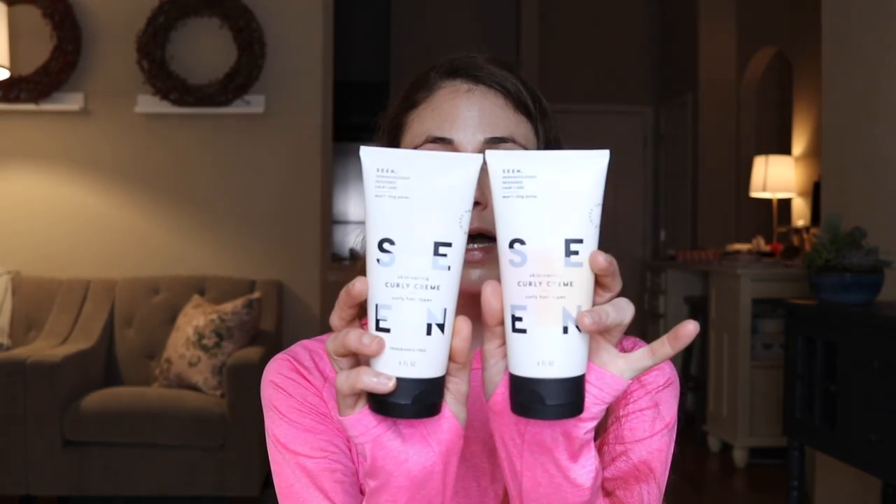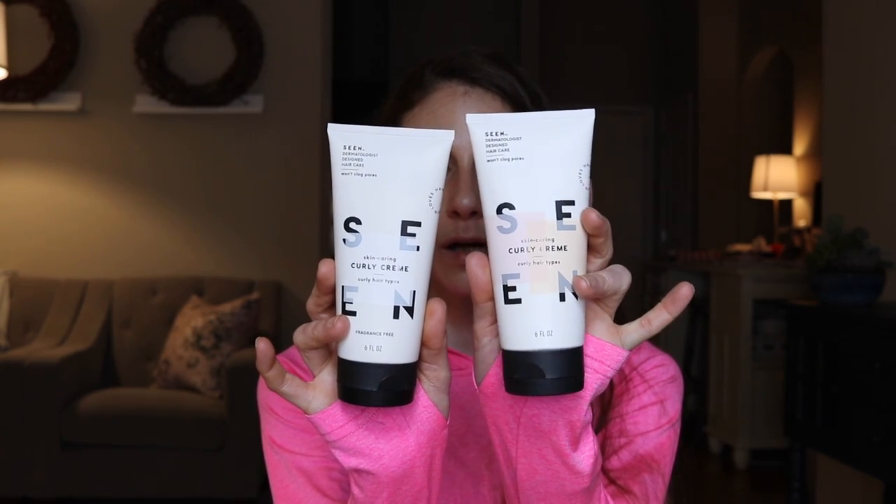It can be challenging to find heat protectants that are free of fragrance, let alone not super greasy or heavy. If you have curly hair, you may enjoy using a curl cream to enhance your curl pattern and help your curls be more manageable. Similar to heat protectants and other styling products, curl creams are often a culprit when it comes to acne-like breakouts because they have heavier ingredients — things like olive oil and heavy waxes that can leave a film on the skin. Seen has you covered, free of fragrance or with that great scent. These differ from the blowout cream in that they have shea butter esters that help reduce frizz and impart shine, along with hemisqualane.